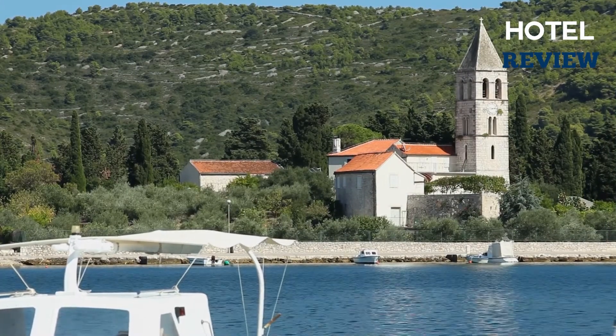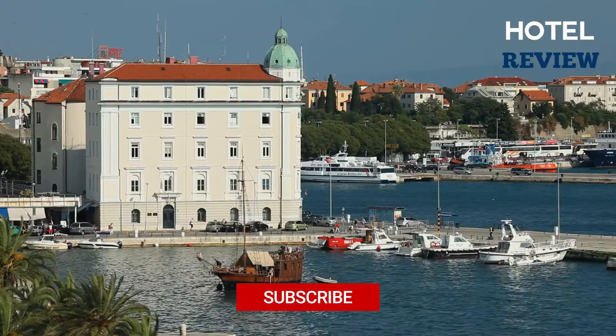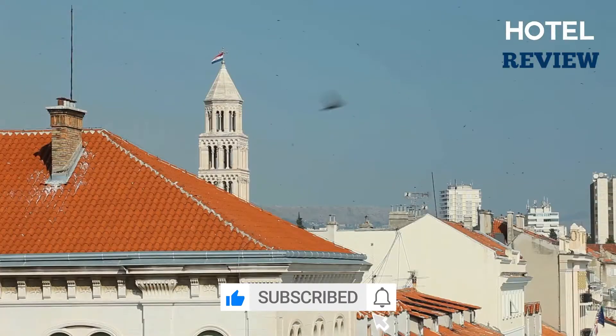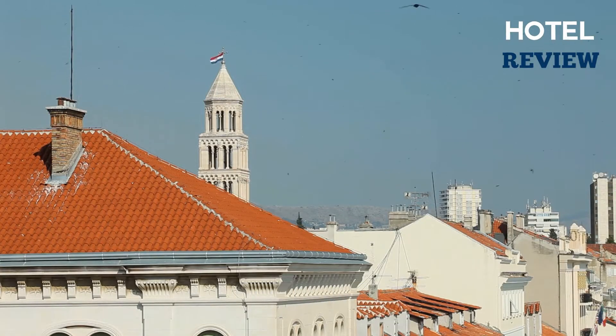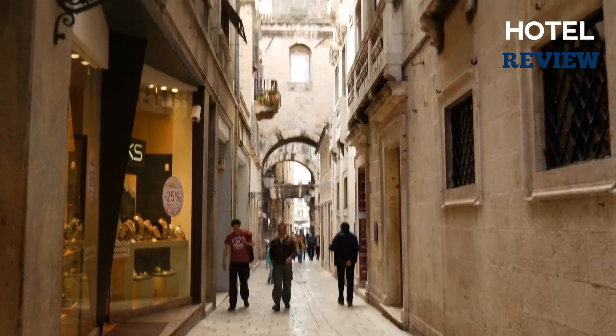More and more travelers are landing at the Dalmatian coastal town of Split as Croatian tourism continues to soar. When it comes time to make hotel reservations, you should focus on the Old Town and the Adriatic coast. Many of the top luxury hotels located here are small boutique properties housed in historic buildings.